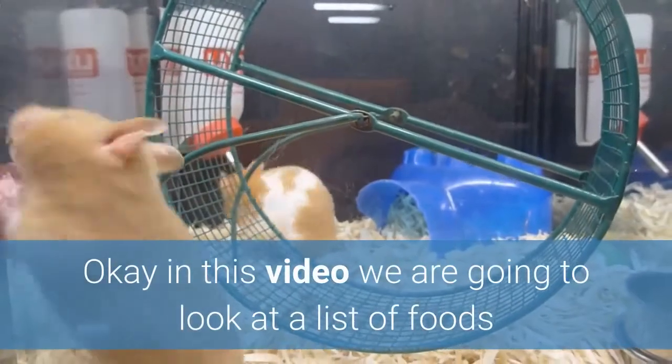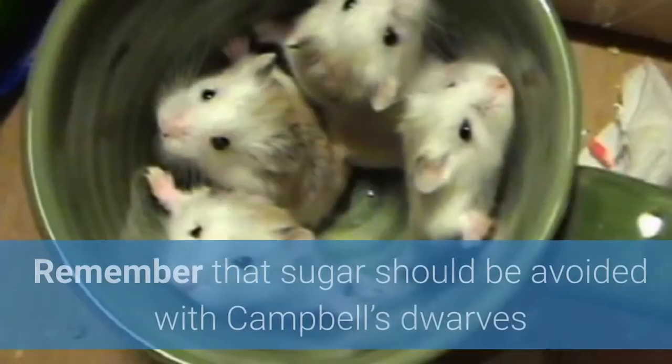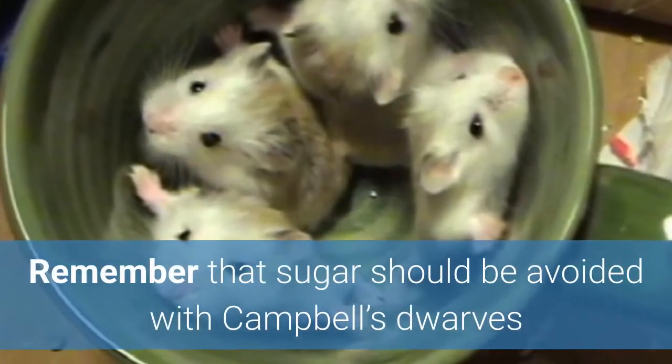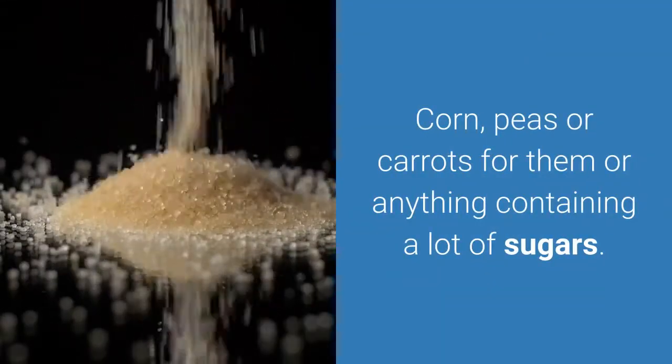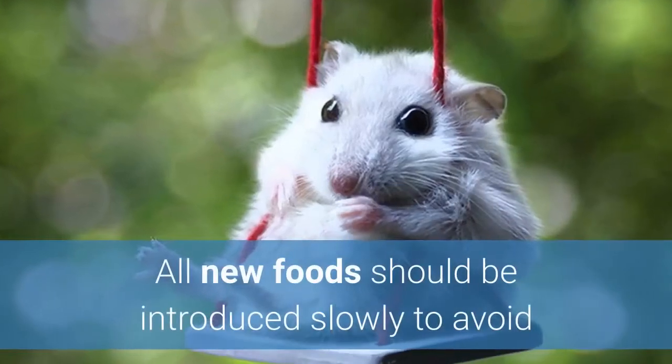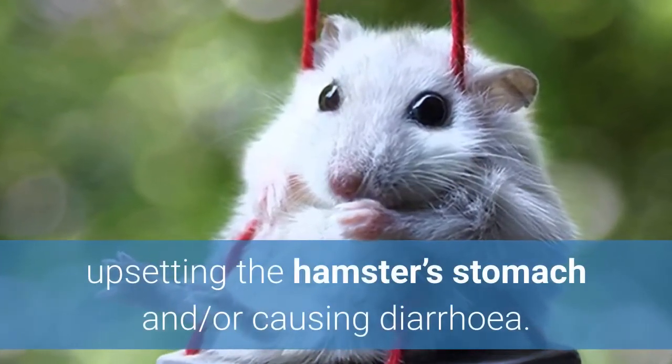In this video we are going to look at a list of foods that are safe for your hamster to eat. Remember that sugar should be avoided with Campbell's dwarves as they are prone to diabetes, so no fruits, corn, peas, or carrots for them, or anything containing a lot of sugars. All new foods should be introduced slowly to avoid upsetting the hamster's stomach and or causing diarrhea.